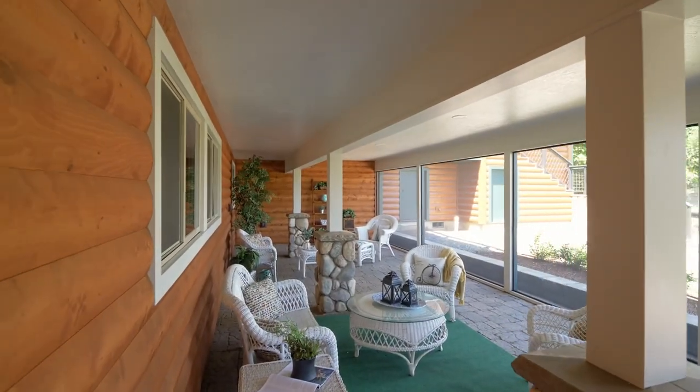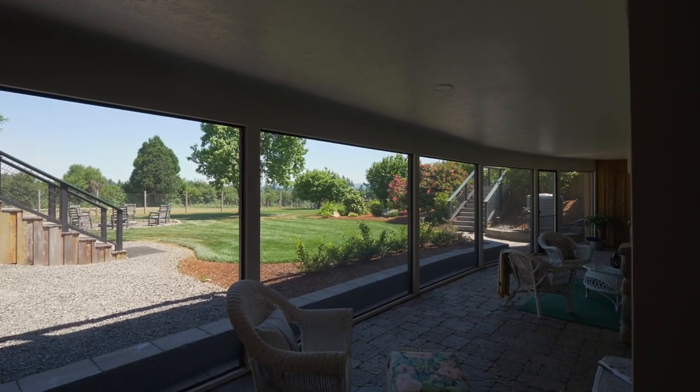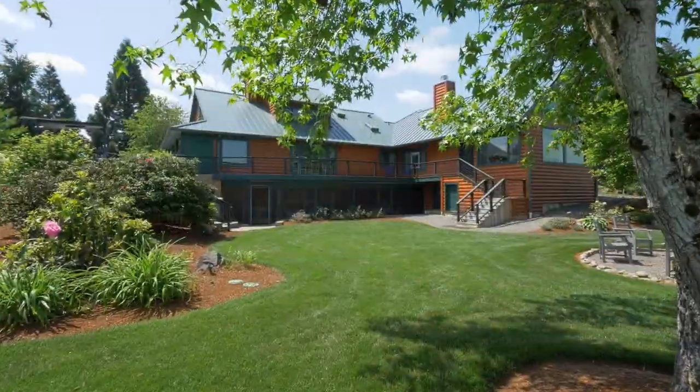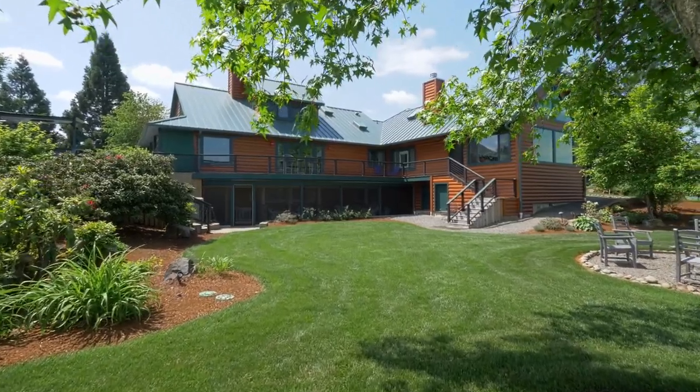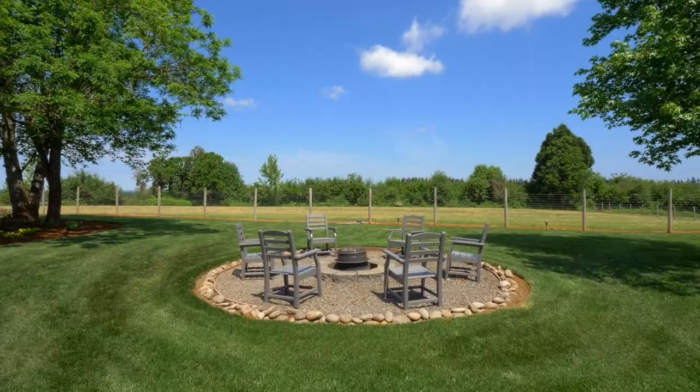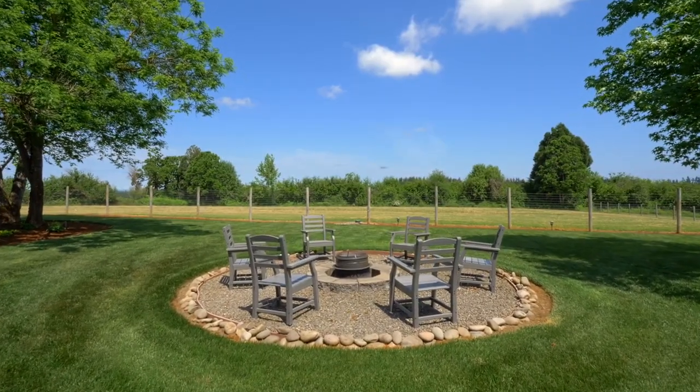Just off the basement, the fully enclosed patio is ready for year-round relaxation or entertaining. Share stories by the fire pit while taking in the fresh country air, or tend to your garden.